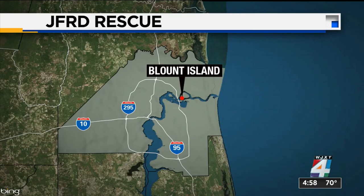Jacksonville firefighters worked more than an hour to bring that worker to safety. Since then, we spoke to JFRDA about the special team involved in rescues like this. This map shows where it happened on Blunt Island.